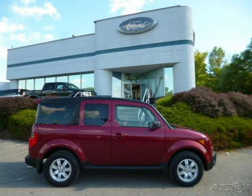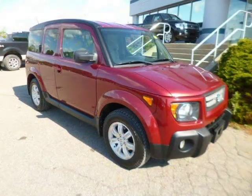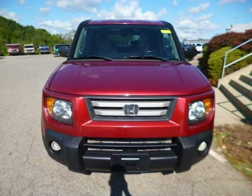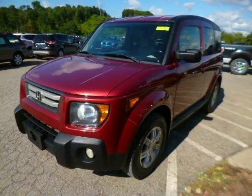This 2007 Honda Element SUV is located in Zelenopal, Pennsylvania and has 61,753 miles on it. This Honda Element has a beautiful maroon exterior paint color which is complemented by a gray-black cloth interior color. For more information on this great Honda Element, please click the link below.